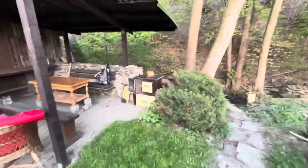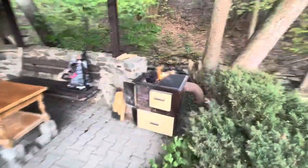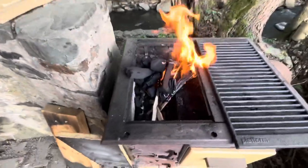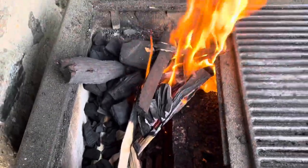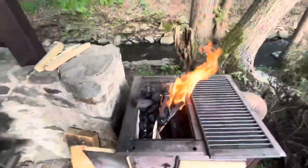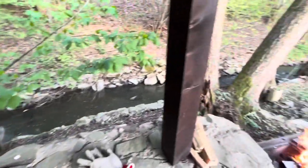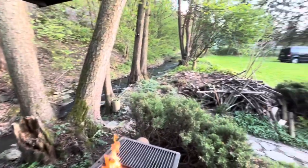Grass is coming in, things are getting green, we're getting ready for a barbecue here. We're gonna do a little grilling — I just started off with wood and then got this charcoal going on top. Weber charcoal, some good stuff. And there's a nice river shot.